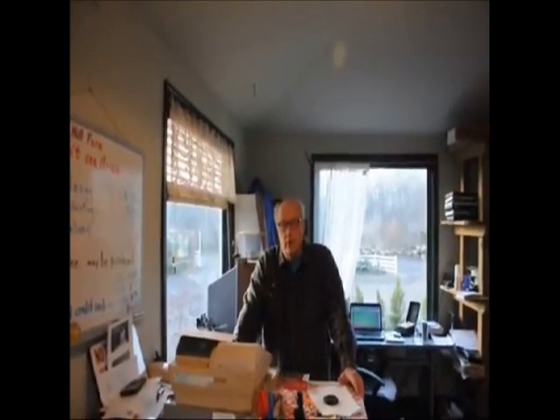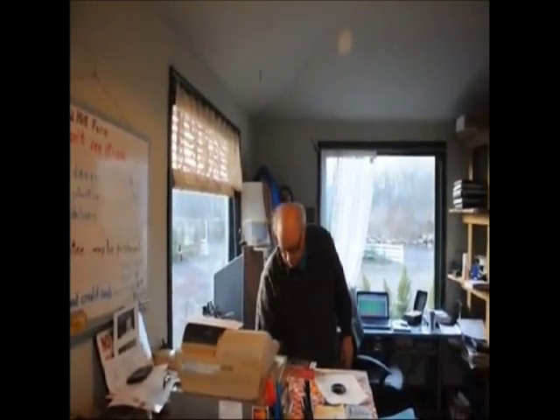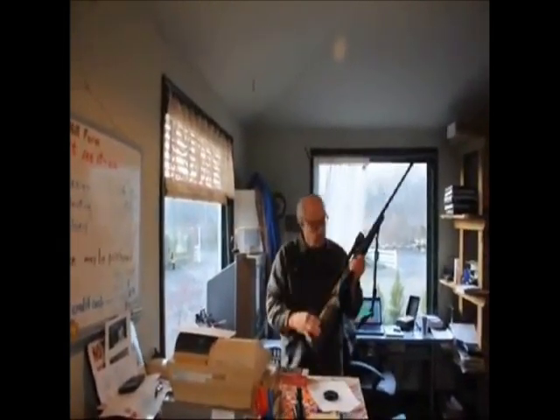Hi, this is Bill at Highland Hill Farm. Today I'm going to talk to you about a bullet that can really put a hurtin' on deer — it's a .338 Winchester Magnum. The one that I like to use is a Browning; I have a Browning Winchester Magnum here.